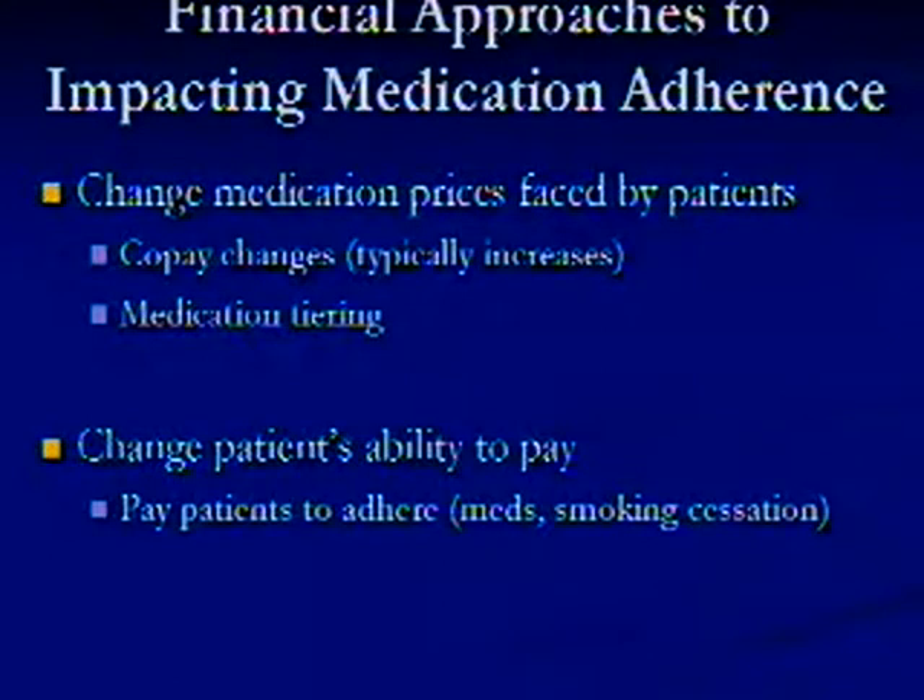Some of the two major financial approaches are basically around changing the prices that patients face for the medications they have to take and potentially changing the income or resources they have to pay for those. The first being around copay changes — typically increases — and tiering medications where health plans change their benefit structure so that generic or preferred medications are in the first tier with the lowest copays, and brand-name drugs in higher tiers have higher copays. The other approach is to actually pay patients to try to improve their adherence, which has been done in smoking cessation in some places.